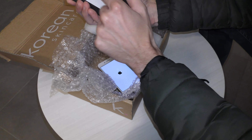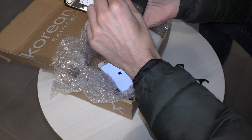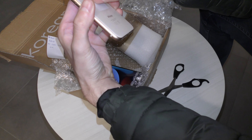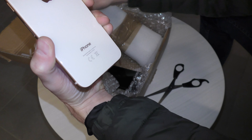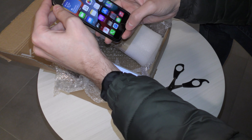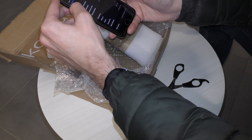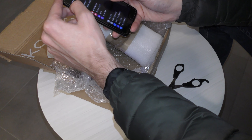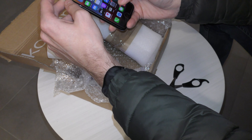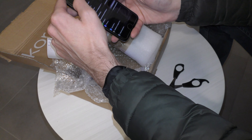And an iPhone SE 2020 128 gigs in mint condition with a screen protector. I don't know how I did this deal — it's just not possible. You have deals that are too good to be true, and this is one of them, but it is true. The battery is at 86% — this is crazy, guys. I'm gonna make the most profit I've ever made off a deal. This is the best deal I've ever done, 100% sure.